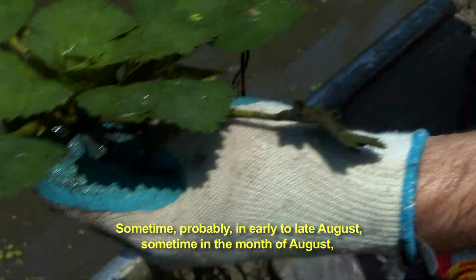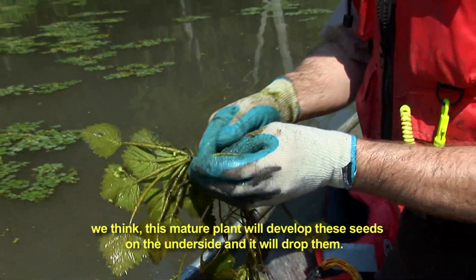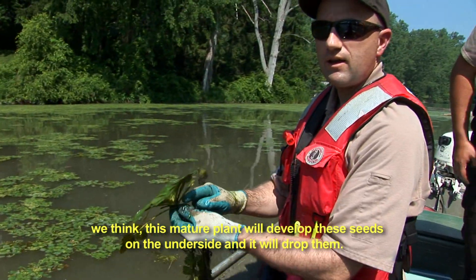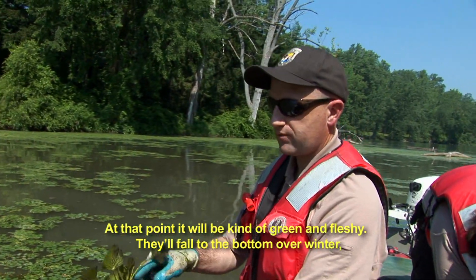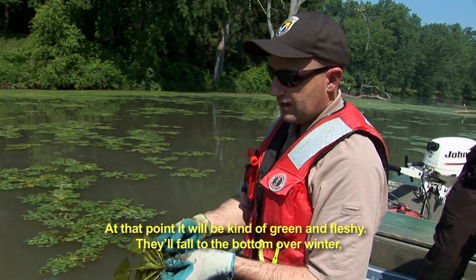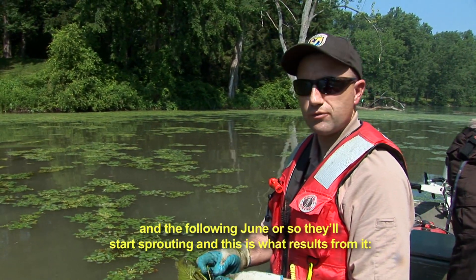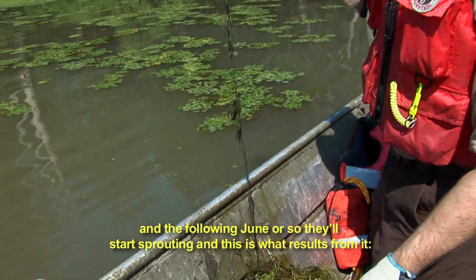Sometime in probably early to late August, we think this mature plant will develop these seeds on the underside and it'll drop them. At that point they'll be kind of green and fleshy. They'll fall to the bottom and overwinter, and then the following June or so they'll start sprouting, and this is what results from it.